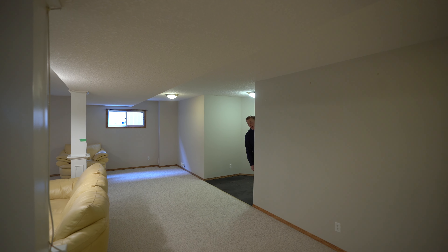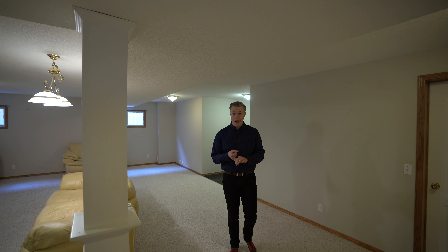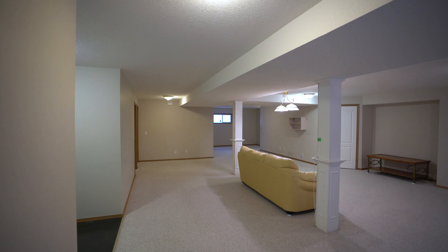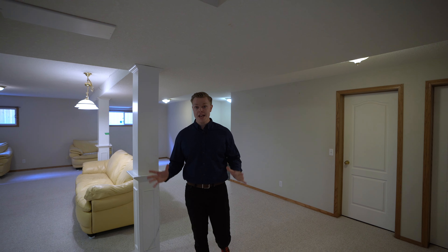Wow, look at this incredible basement. It comes with a full bedroom and full bathroom. This space is huge — big, bright, large windows, tons of storage. This is perfect.